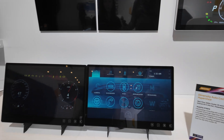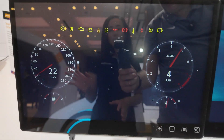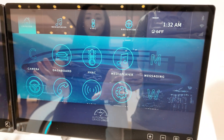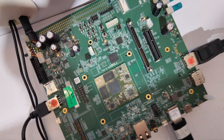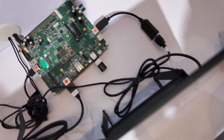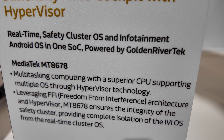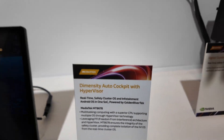This is the demo to show the hypervisor cockpit SOC. You can run Linux for the cluster, and you can run Android for the IVI center to show rich graphic designs in parallel. Is this the board? Yes. So is this the 3nm CPU already? This is the MT8678 — multitasking superior CPU.